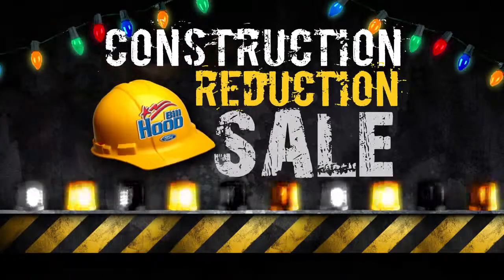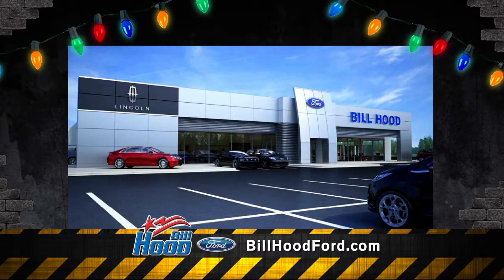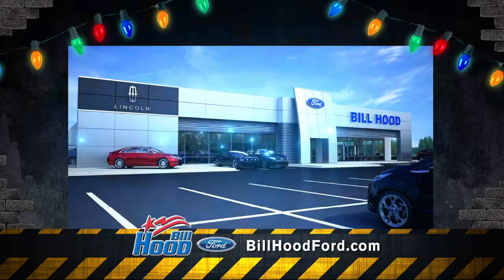The construction reduction sale is on now at Bill Hood Ford in Hammond. Our building is under construction, but it's business as usual. As we remodel to bring you a state-of-the-art facility, everything must go.